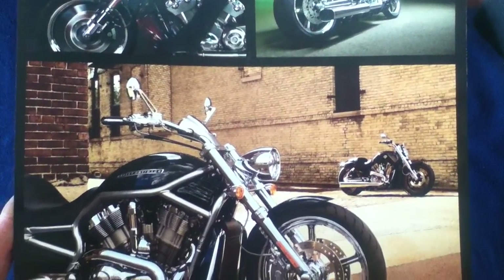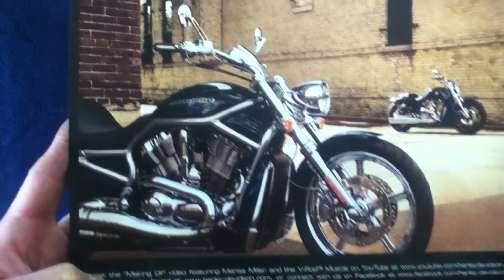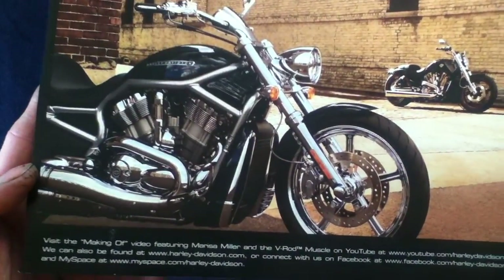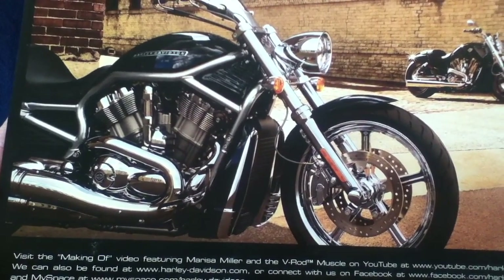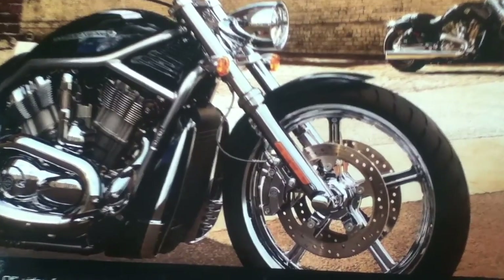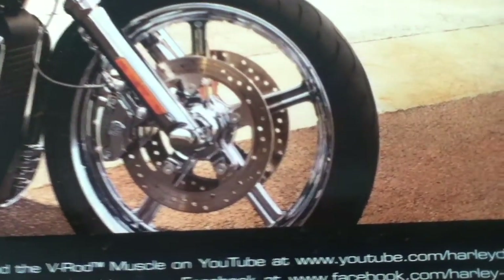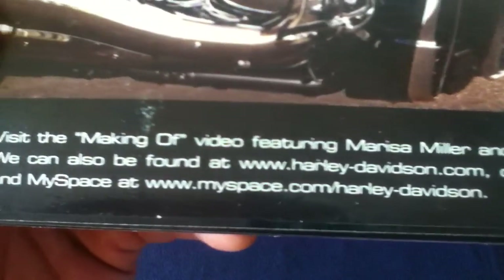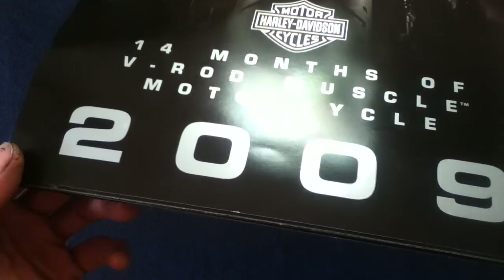The back cover has a whole collage of stock photography, mostly in urban settings, although there is one more outdoor-style photo as well. There's also a little description at the bottom mentioning a making-of video featuring Marisa Miller and the V-Rod Muscle on YouTube, along with a YouTube channel website and contact info via other media platforms. Feel free to research current contact info and product offerings from Harley-Davidson.